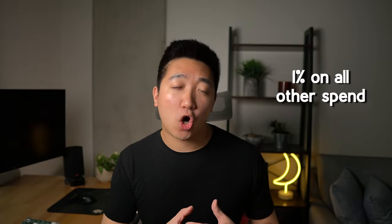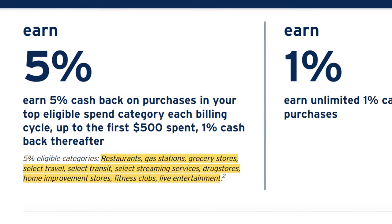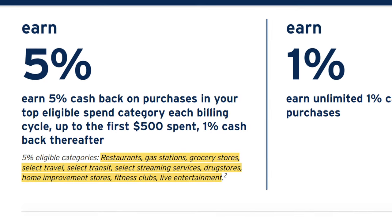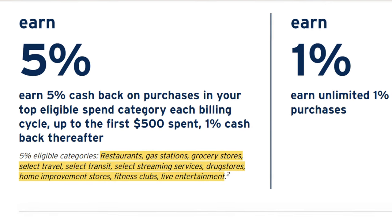After hitting that cap, all other spend will only give you 1 times points back, which is the same amount you'll get when spending outside of the categories. Those categories are restaurants, gas stations, grocery stores, select travel, transit, streaming services, drug stores, home improvement stores, fitness clubs, and live entertainment.